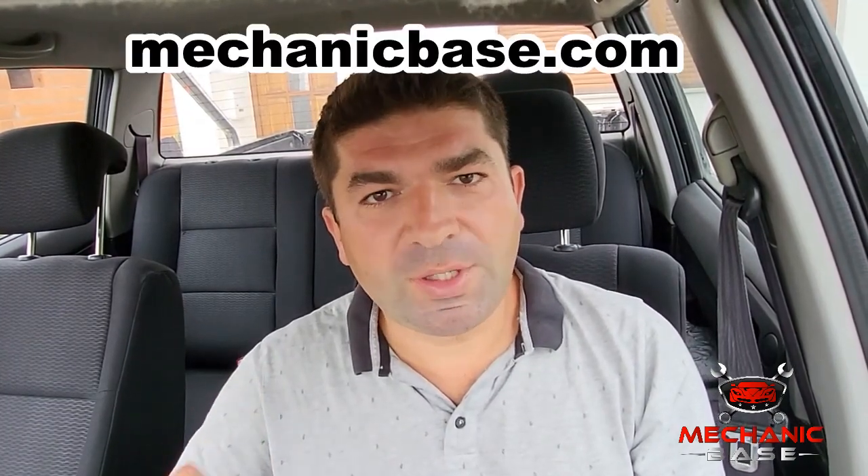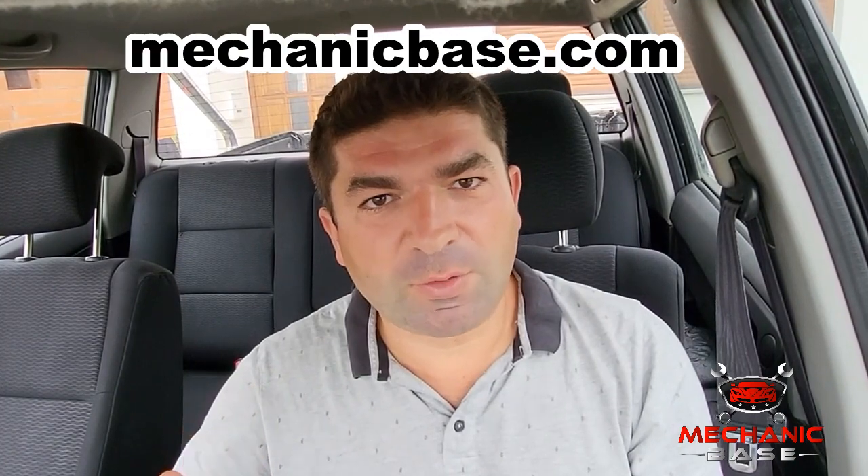That's all about limp mode for today. If this video helped you, give us a thumbs up and subscribe to our channel. But if it didn't, there might be something else causing the problem. To continue troubleshooting, go to our website or visit our community forum and leave us a question there. The link is in the description.